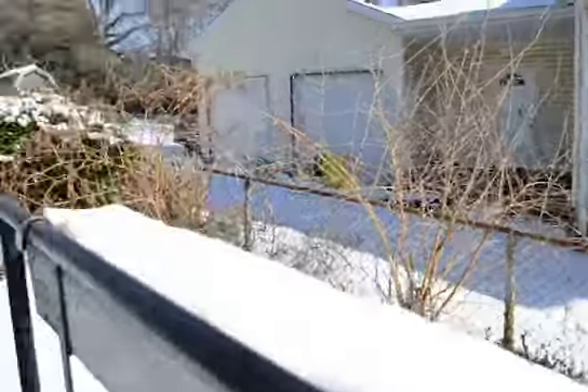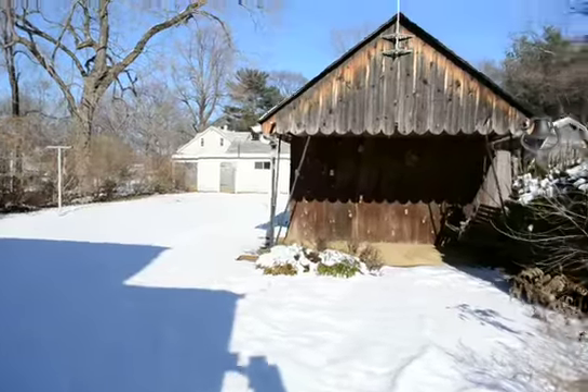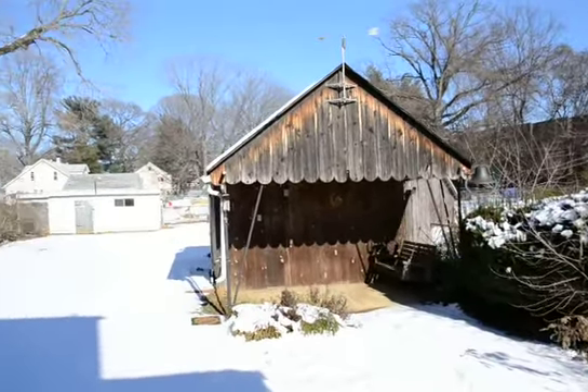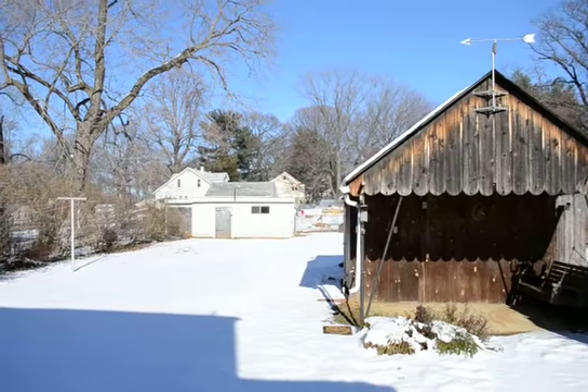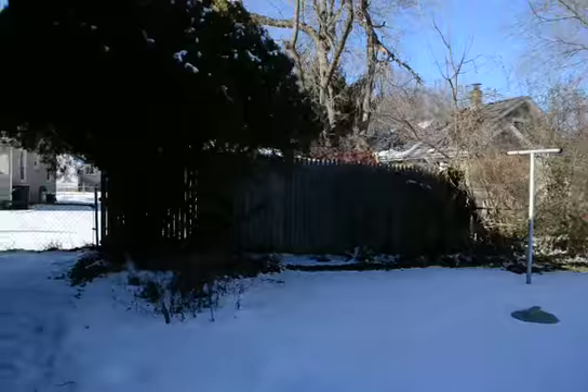At the back door. Here's the backyard. We've got two storage sheds — one little covered area and one you can see right at the back of the yard. Here's a fenced yard, currently covered in snow.